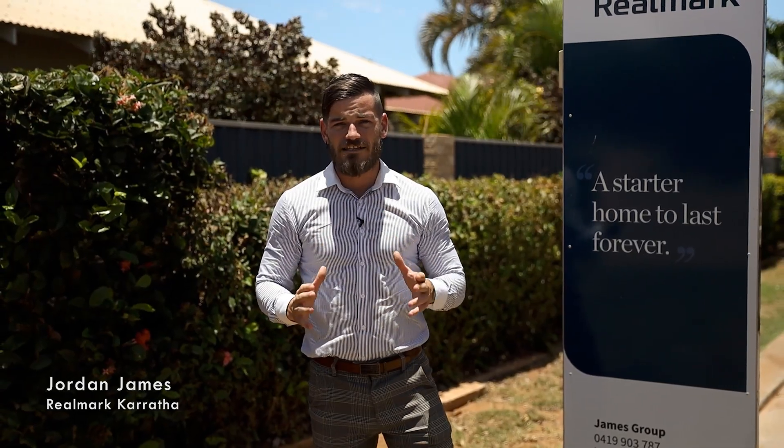Thank you for joining us for our first sales success video for 2023. We look forward to bringing you all the latest property information. And of course, if we can help you from a real estate perspective, please contact Real Mark Karratha on 9197 2600.